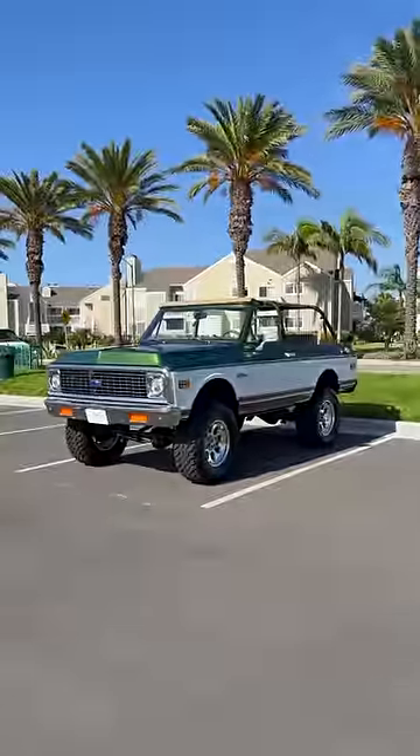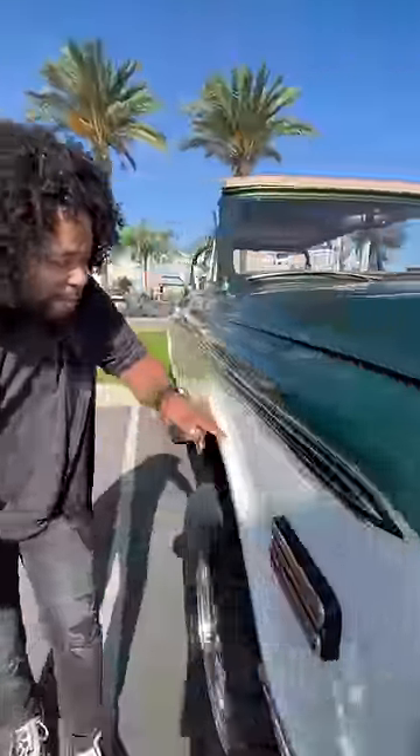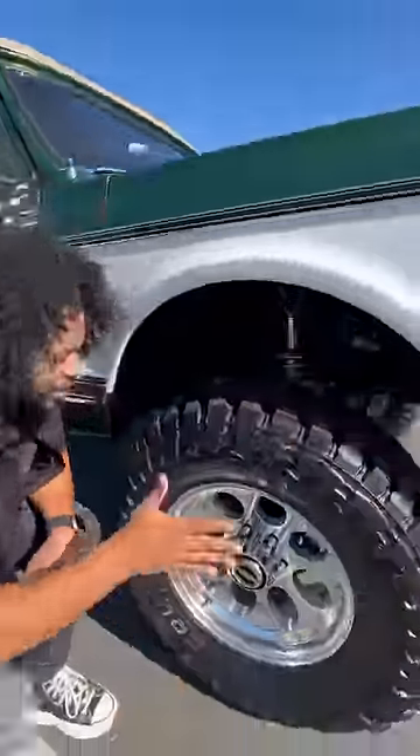Behind me is the perfect mix of old and new. This is the Chevy K5 Blazer, restored by Velocity. First of all, this green and white paint color looks amazing, and you get a little bit of wood to keep it classy. You also get these giant Toyota tires.